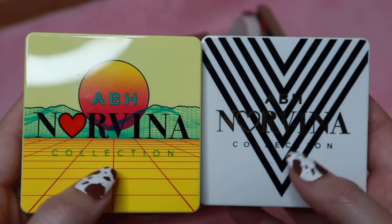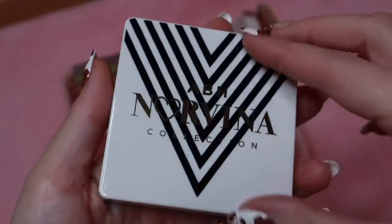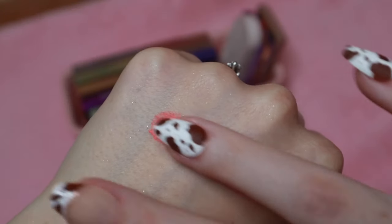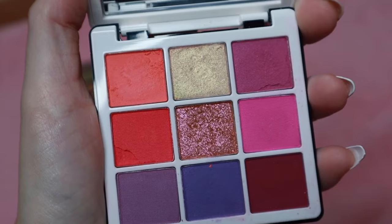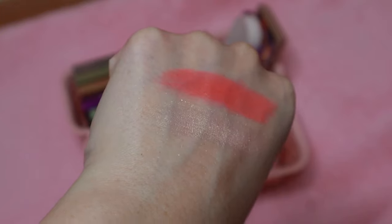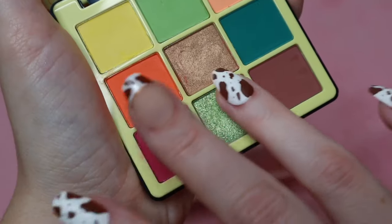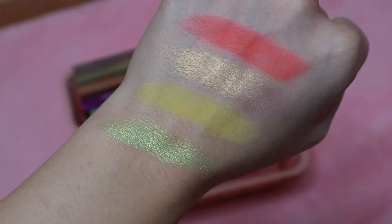Then I have the ABH Norvina minis — volume one and volume two. I got both of these at TJ Maxx and never did get volume three. These are pressed pigments and they're really nice quality. Mine did get a little crumbly — it was kind of like that when I purchased it — these are really soft shades and they can break really easily. Volume two has a shift to it, and I'm swatching a couple of shades, trying to swatch at least one matte and one shimmer from each palette.